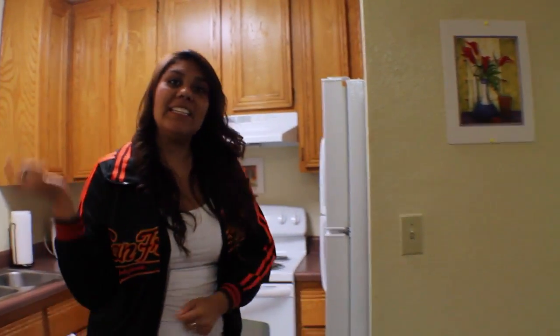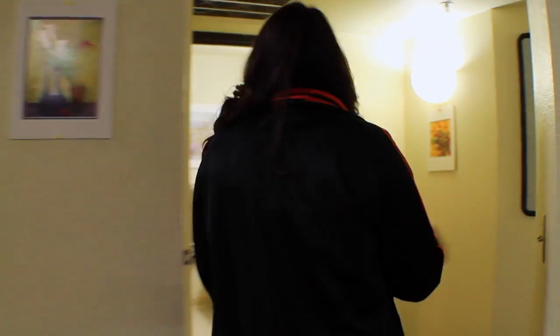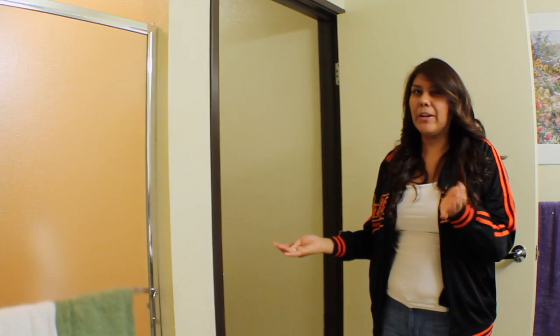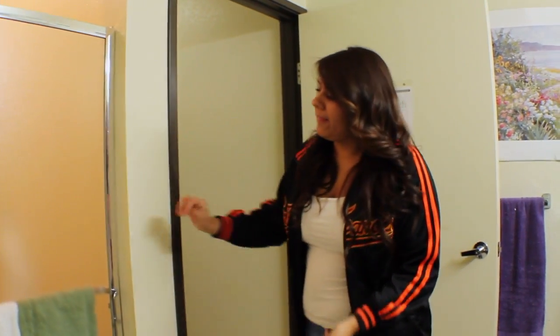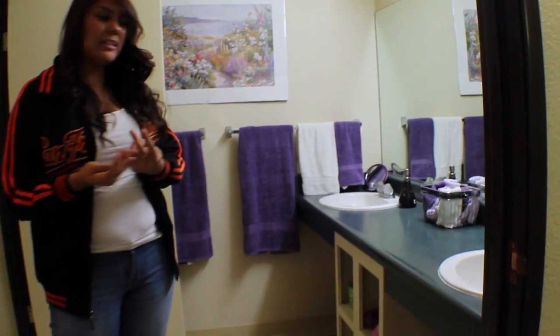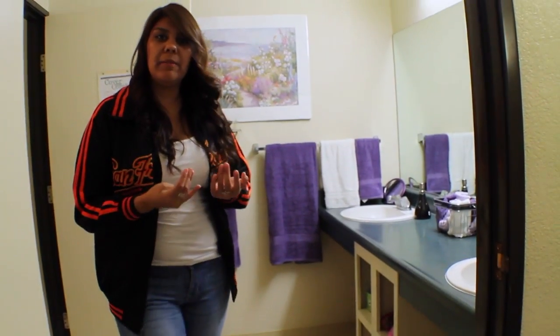If you want to follow me into the bathroom I'll show you what it looks like. It's similar to the suites but this one is just a little bit bigger. The shower and the toilet are right next to each other so it's really convenient — if you're roommates and you want to just do your own thing you can still be here without interrupting each other. You have four little cabinets where you can put your toiletries if you'd like, or you can store them in your room, whichever you like.